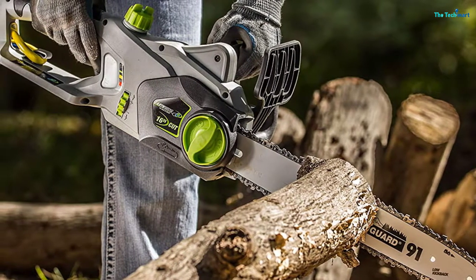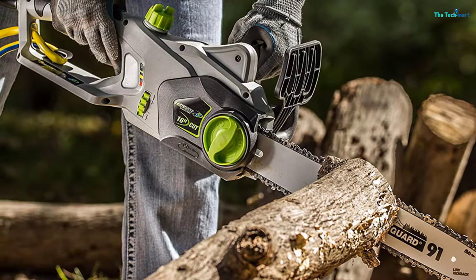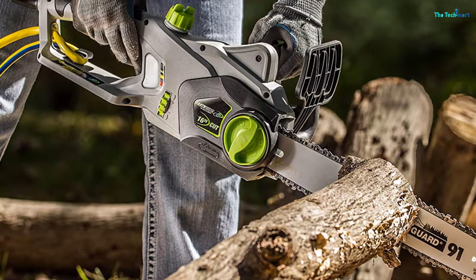To offer you more time for cutting, the chainsaw comes fully assembled, so you can use it straight out of the box.